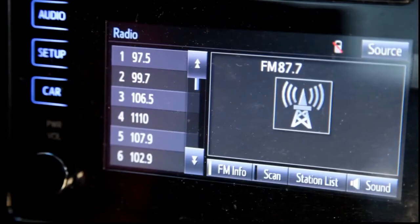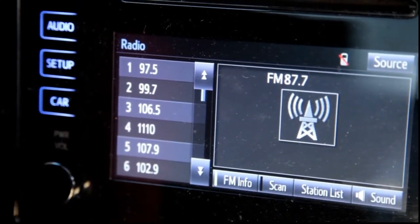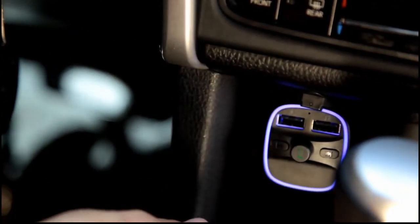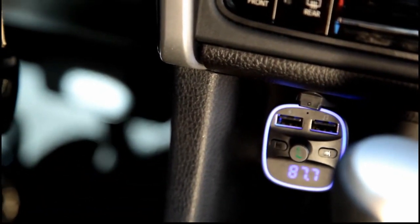When you plug in this FM transmitter to the cigarette lighter, the car parameters will be displayed immediately. So you will become aware of the condition of your car battery at all times — this will save you the unpleasant surprise of the battery just dying. One little disadvantage is that this transmitter only slowly charges devices when you plug in.